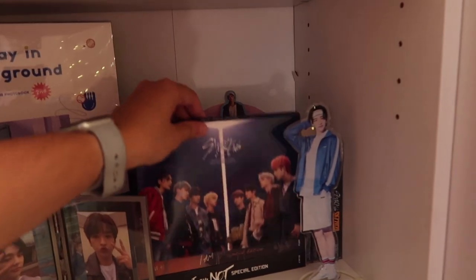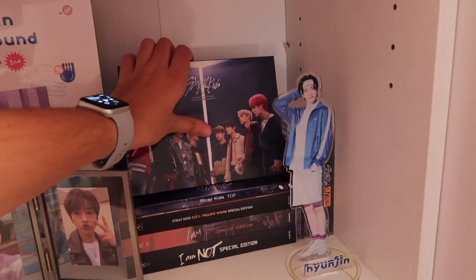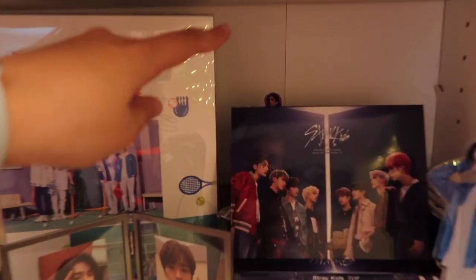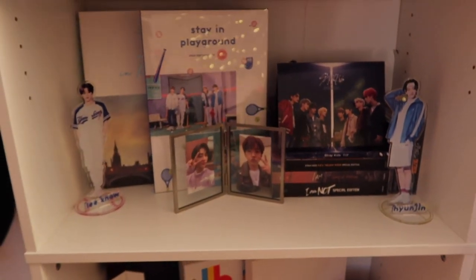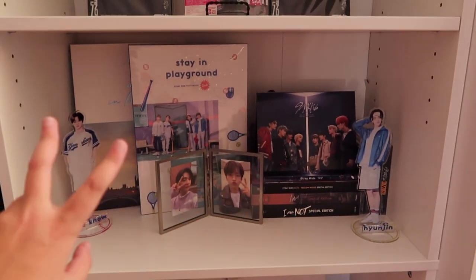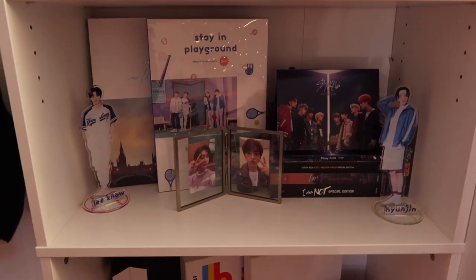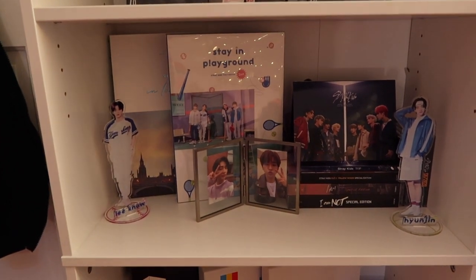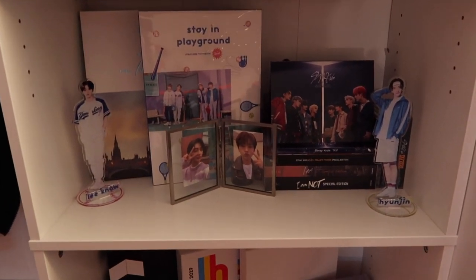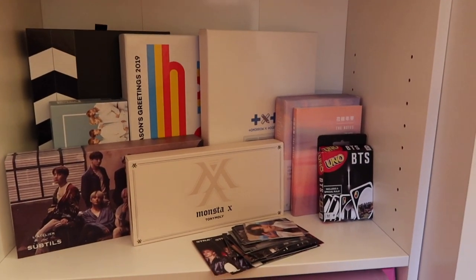Then we have my secondary Stray Kids shelf — oh, she fell! These are my secondary Stray Kids shelf. It has their Japanese and Taiwan CDs, their photo books, a little picture frame of Mino and Hyunjin that I got from Marshalls. I have my Stray Kids standies from the Stay in Playground photobook, and I also have the Go Live standies back there but they're ugly so we'll pretend I don't have them. Moving along, we have my bigger albums and bigger stuff.